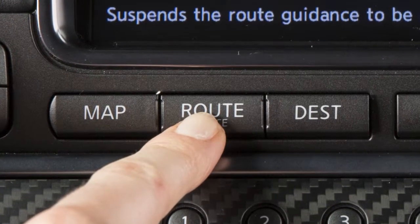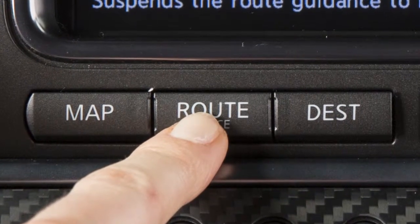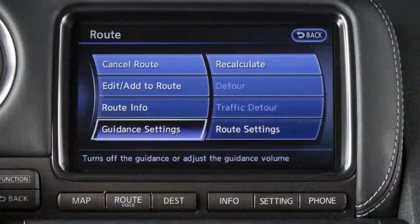Press Route Voice during route guidance to get a repeat of voice instructions to a particular guide point. You can turn voice guidance on or off and adjust the volume by pressing the Route Voice button and selecting guidance settings.